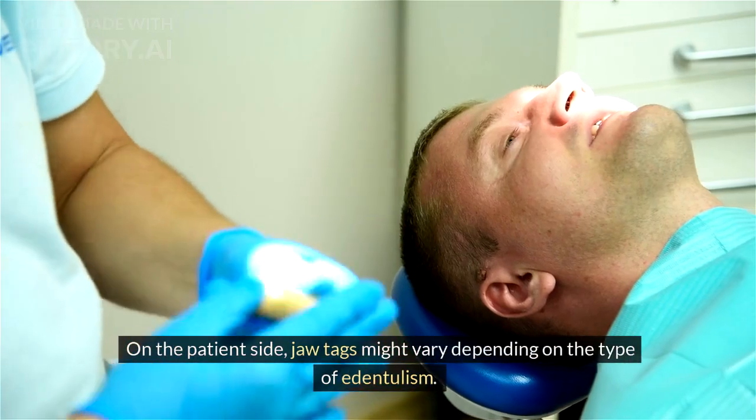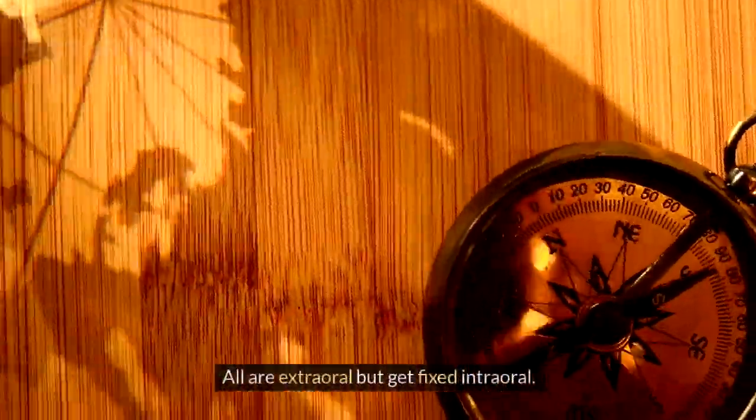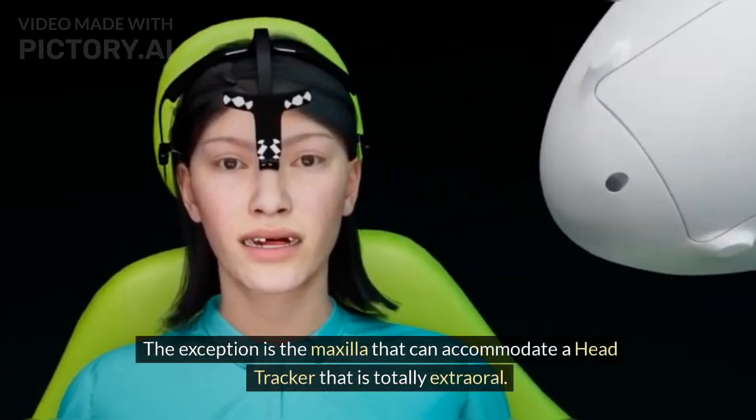On the patient's side, jaw tags may vary depending on the type of edentulism. All are extra-oral but get fixed intra-orally. The exception is the maxilla, which can accommodate a head tracker that is totally extra-oral.